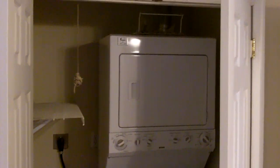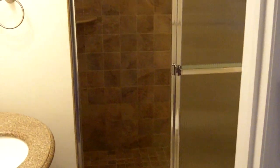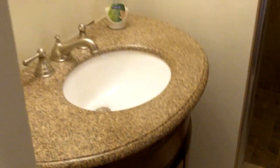And I'll show you when we get downstairs that there's another laundry area downstairs. And this is the master bathroom — again, fully updated. Beautifully done. Let's go take a look downstairs.